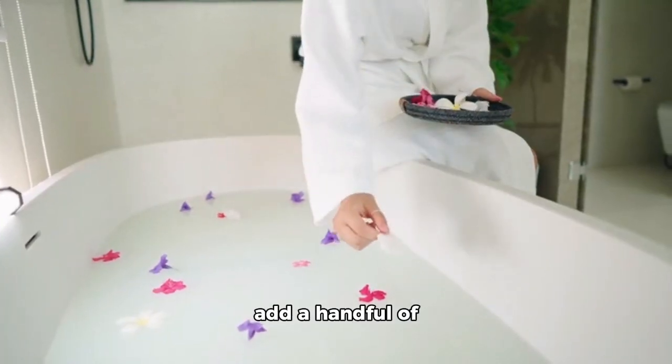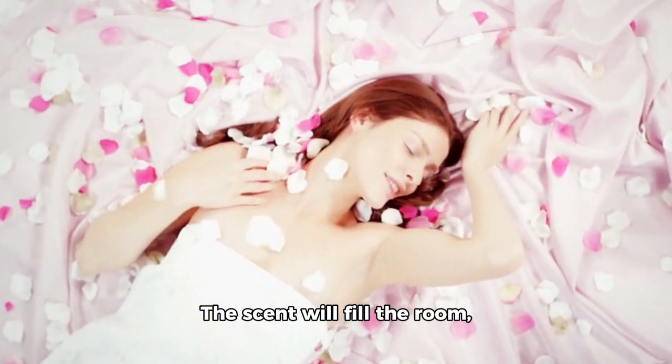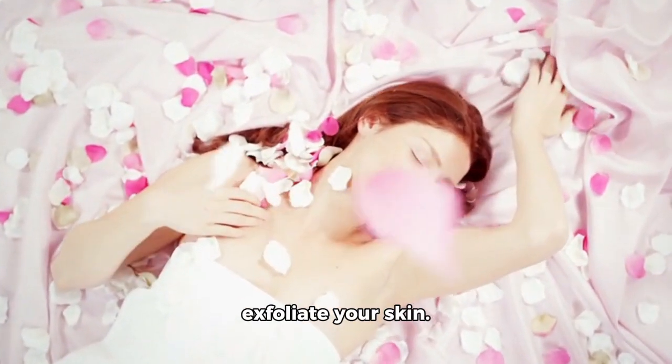For a relaxing bath, add a handful of lavender petals to your favorite bubble bath. The scent will fill the room, and the petals will gently exfoliate your skin.